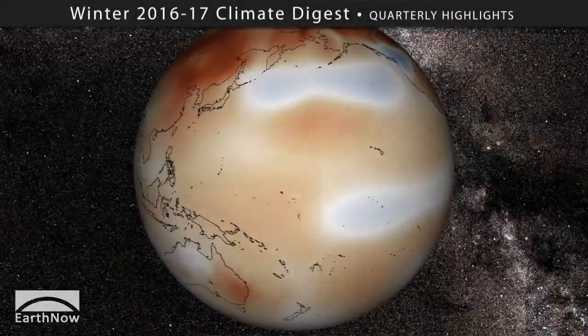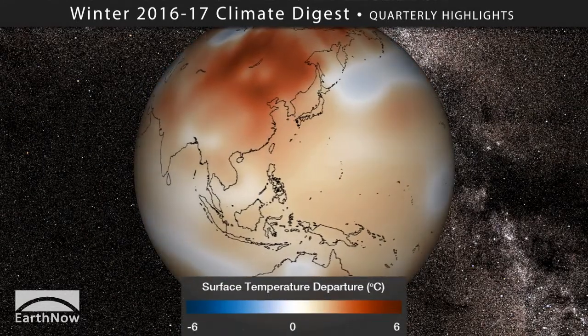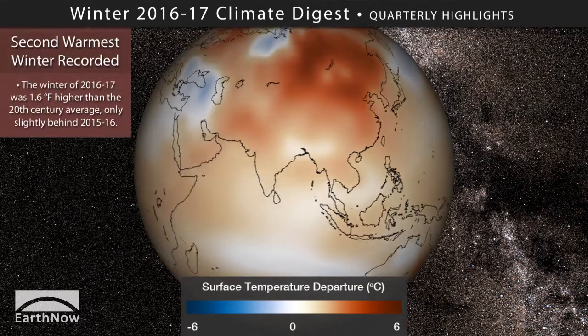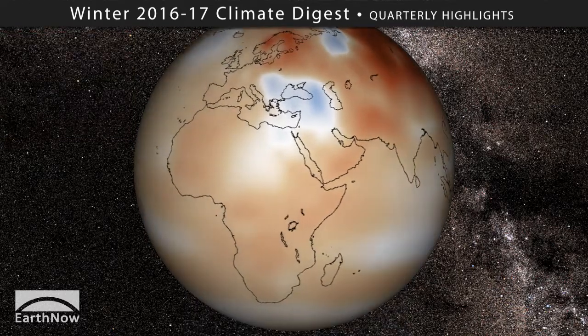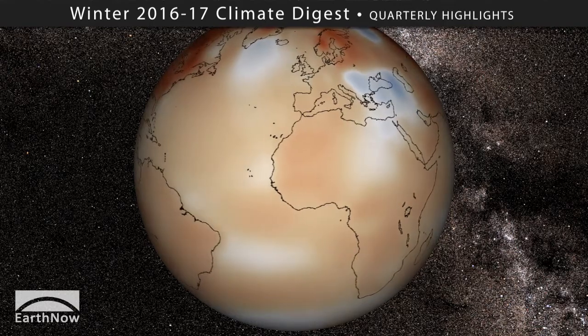Global temperatures over this winter were about 1.6 degrees Fahrenheit higher than the 20th century average. That makes this winter the second warmest winter ever recorded, and only slightly behind 2015 and 2016. Here in the United States we experienced the sixth warmest and eighth wettest winter on record.